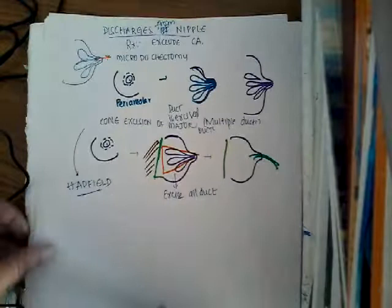This covers the topic of discharges from the duct. I think you have understood the different types of nipple discharges and their management. Thank you for watching this lecture.